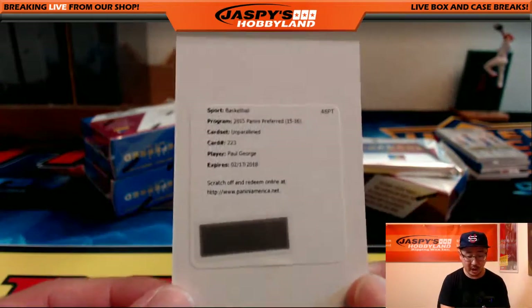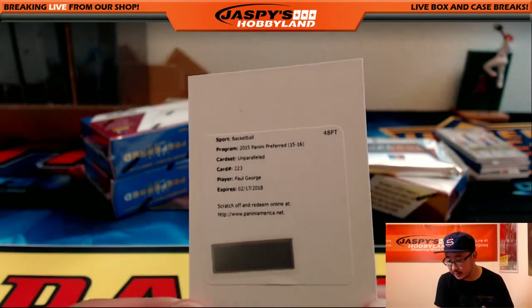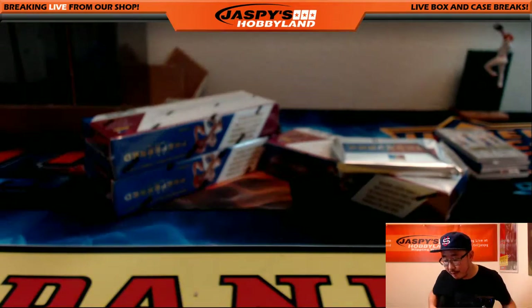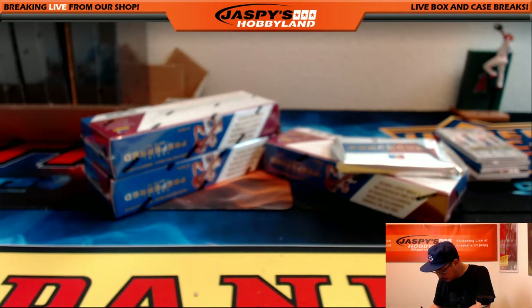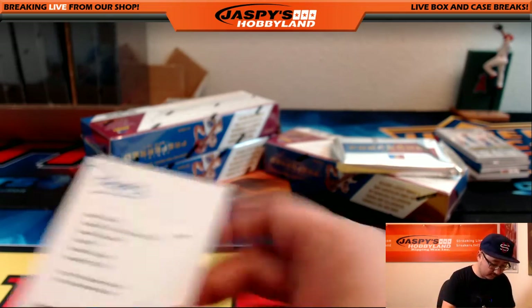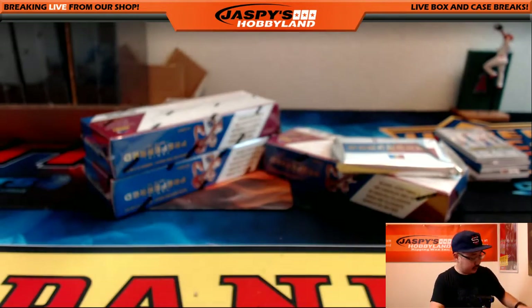The redemption is unparalleled — Paul George, Pacers. That goes out to Neil. There you go, Neil. Pacers. Nice.